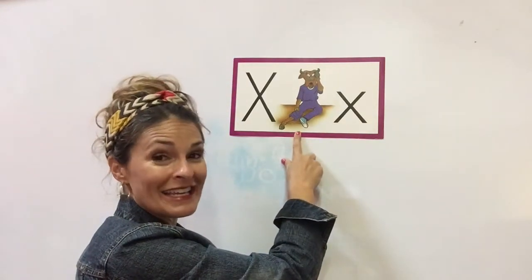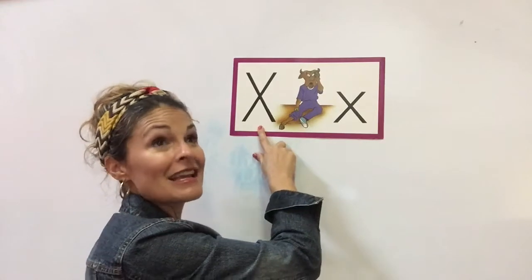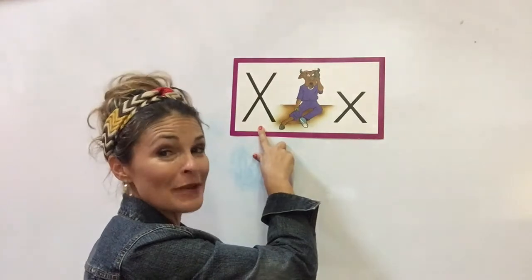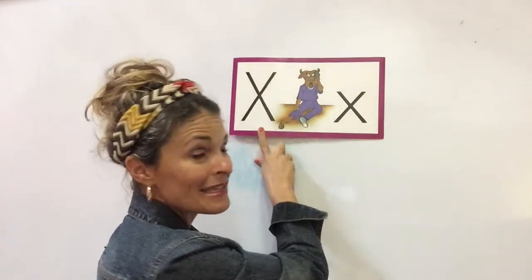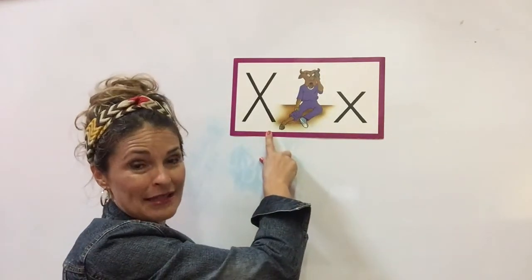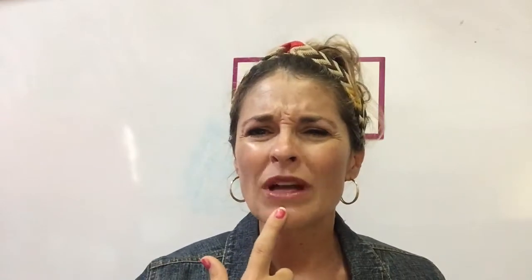Ollie the Ox. X says X. Every letter makes a sound and X says X. Very good boys and girls, you remembered. So this is the letter X and X says X. Now pay attention to my lips when I make the X sound. X. Can you see what's happening with my lips and what's happening with my teeth? Pueden ver ustedes lo que me está pasando con mis labios y mis dientes también. X. Very good. That's how you make the X sound.